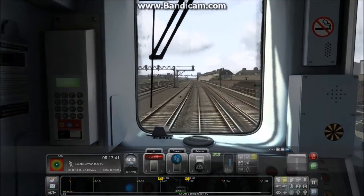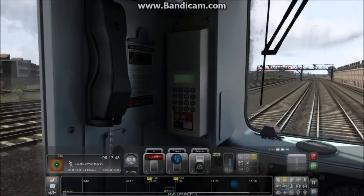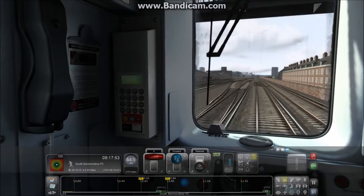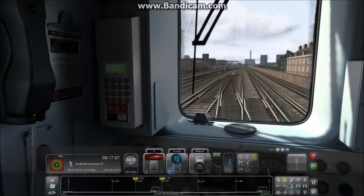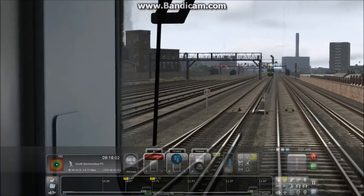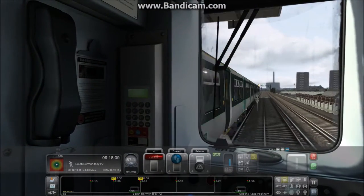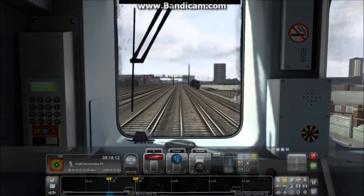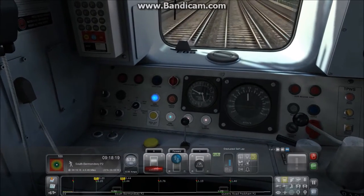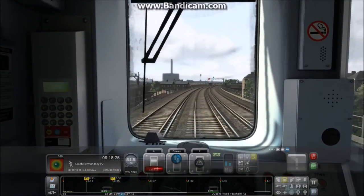We're heading out to South Bermondsey now. We'll branch off to the right of the main Southeastern lines in a minute and disconnect from the Southern lines going down to East Croydon, West Croydon and Brighton. You can see a 455 just ahead running into London Bridge — the amount of complicated timetabling required to get everything running on time is just a huge project. We've got a 45 limit coming into South Bermondsey.